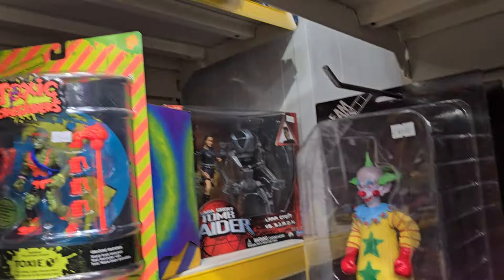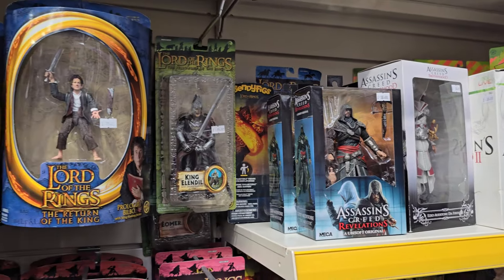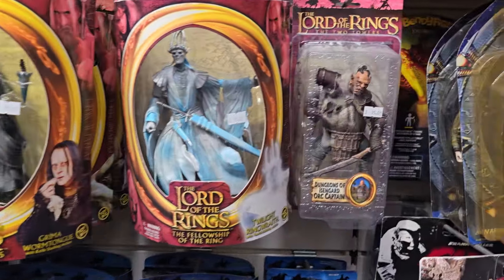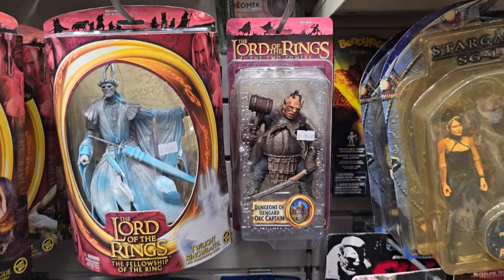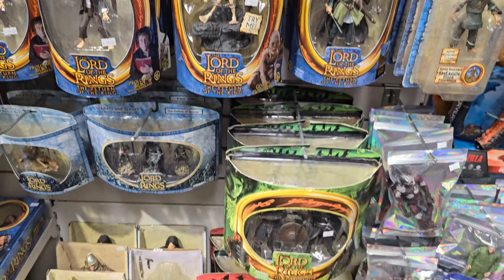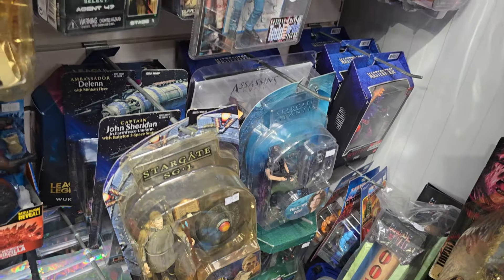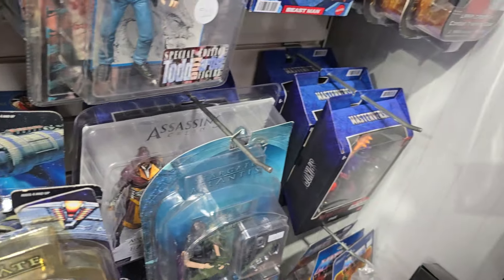A wee bit of a hodgepodge of random stuff mixed in here as well. It's that kind of shop where a good rummage will find you something that even I forgot we had in. These Lord of the Rings figures are pretty nice and they're only £15 — which is probably what they cost when they came out in the early 2000s. Some random Stargate and Babylon 5 figures in here as well.